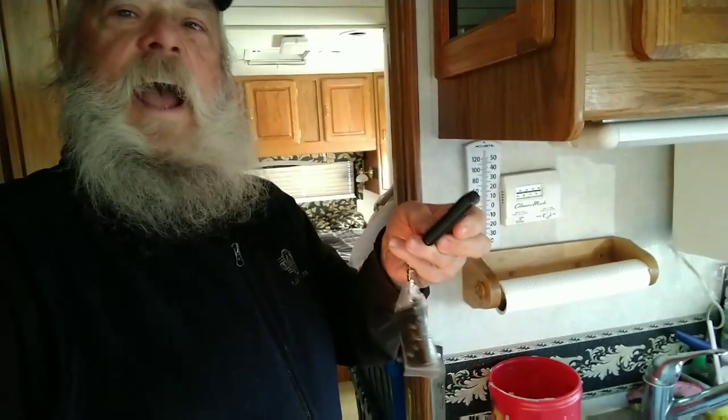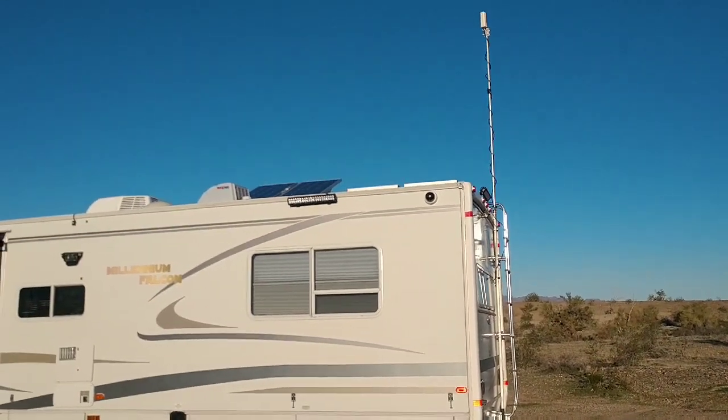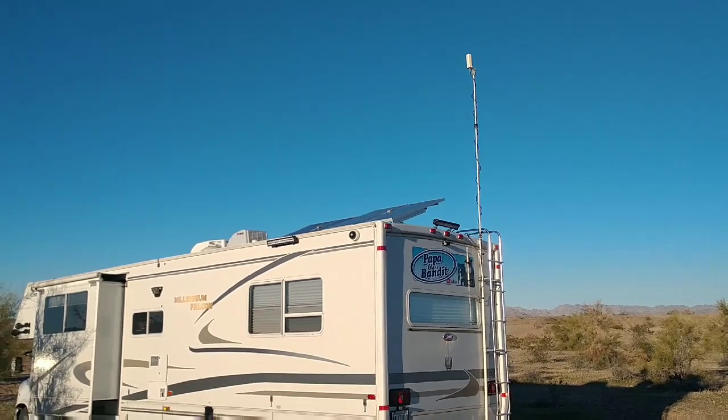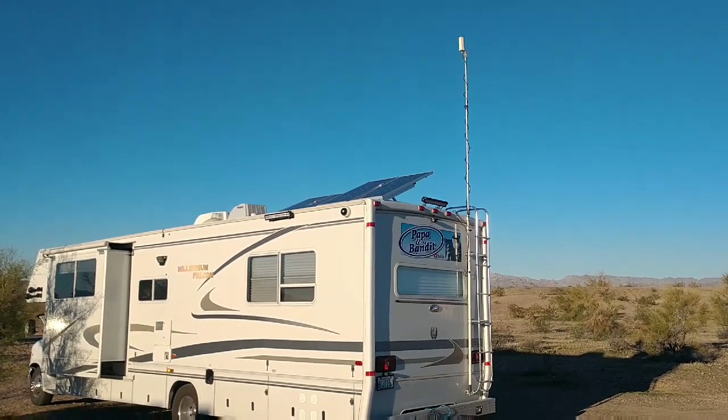I've got this remote here that goes up to power actuators on my solar panels on the roof. Listen to this — push the button. You hear that? That is my solar panels going up to an angle to catch more direct sun rays. Here's what it looks like from the outside as these panels are getting raised — see that coming up there? Isn't that nice? That's one of my favorite custom features I've had added to my RV.